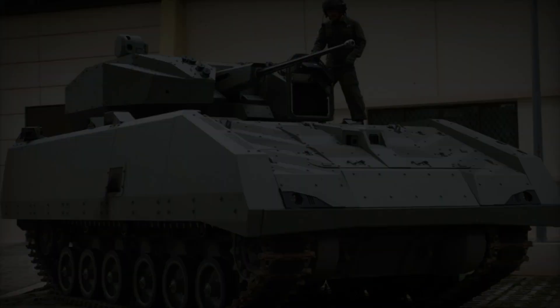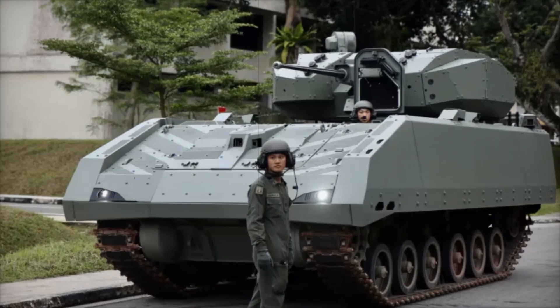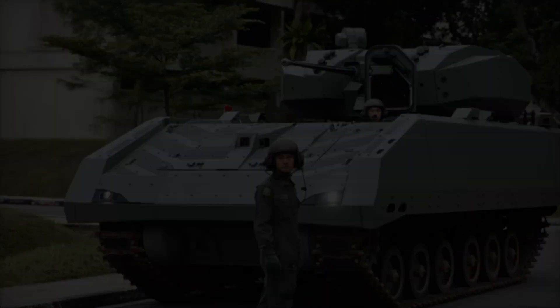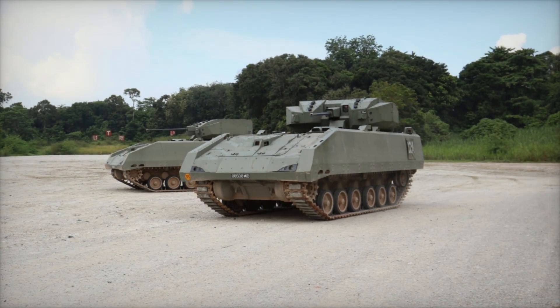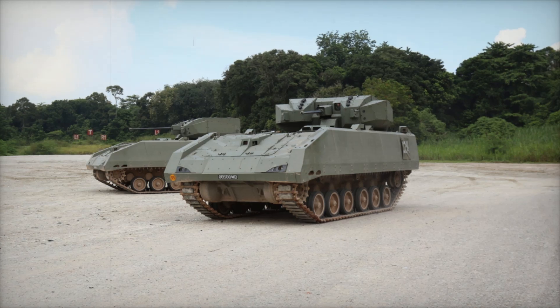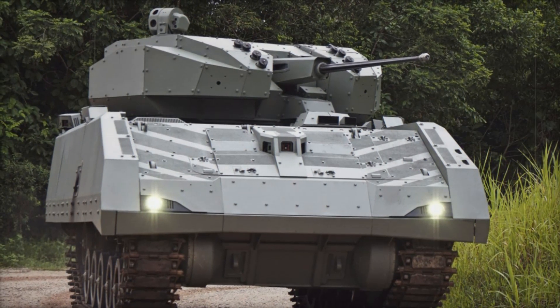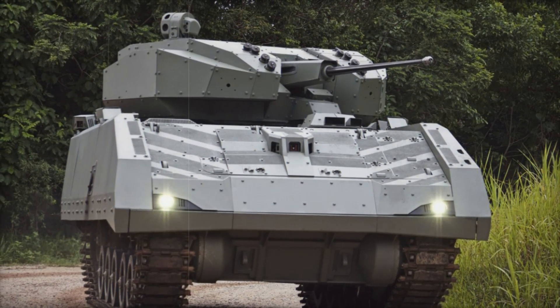Can this machine compete with Western or Russian counterparts? When compared to the American Bradley or the Russian BMP-3, the Hunter AFV excels in digital technology but falls slightly behind in firepower. However, due to its advanced electronics, it can operate more efficiently in combat.